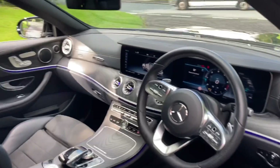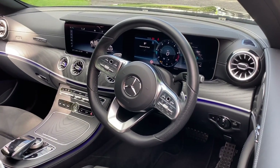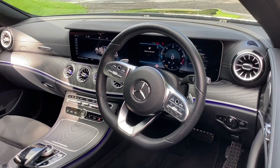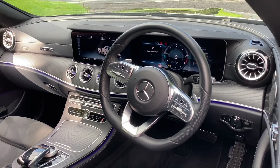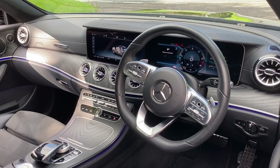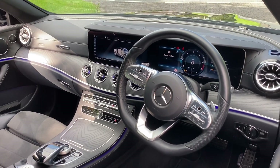As we move on to the dashboard, you can see you have a high resolution 12.3-inch multimedia screen where you can use your Mercedes Connect, DAB digital radio, Apple CarPlay, and the SD card based navigation system.